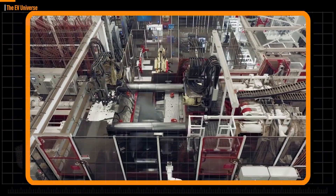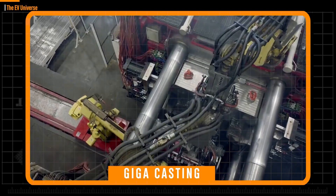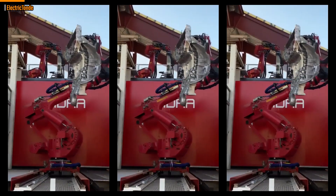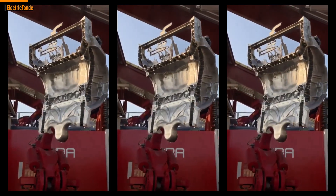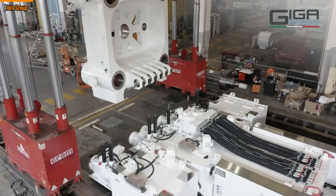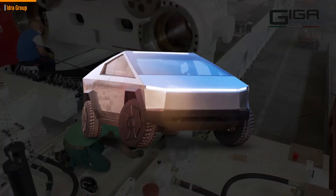Tesla announced that it's developing a second-generation Gigacasting during its Q2 2022 earnings call, and according to Tesla, the Cybertruck will be constructed using the newest version of Gigacasting. An intriguing new video from Tesla shows one of its robots removing a huge casting part from a Gigapress machine while it's still smoking. Tesla's new casting strategy will be crucial for the company's future, especially for new vehicle initiatives like the Cybertruck.